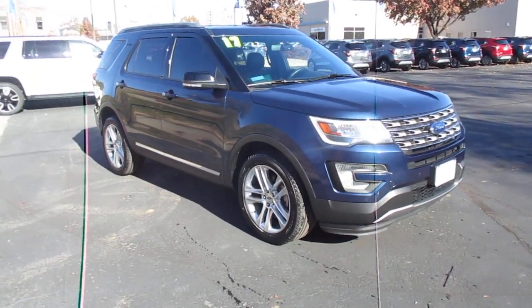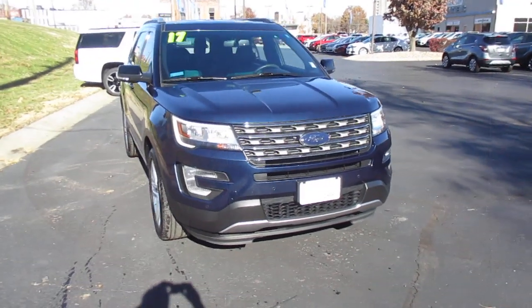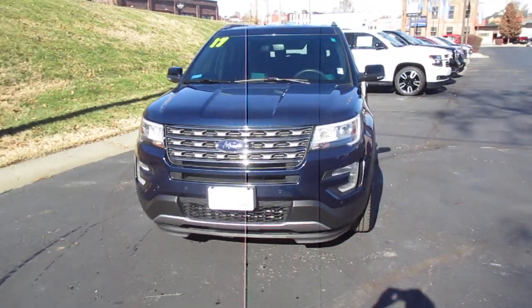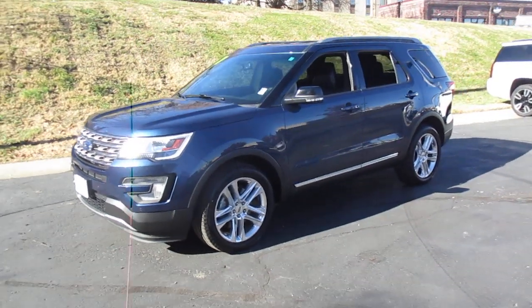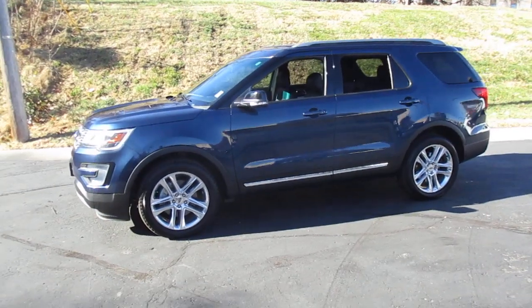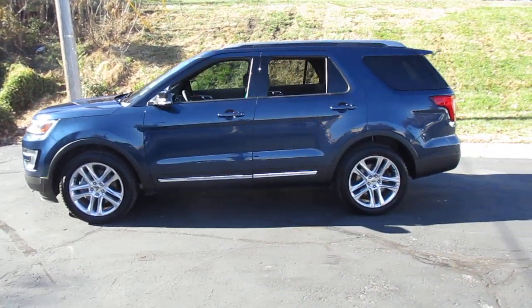We have a pre-owned 2017 Ford Explorer XLT, 36,000 miles, priced to sell at $26,983, all-wheel drive for winter driving, with a 3.5-liter V6 engine.